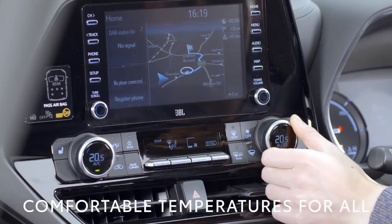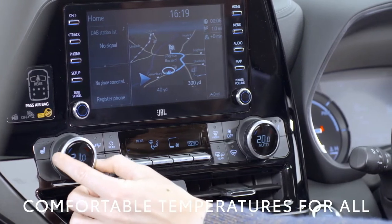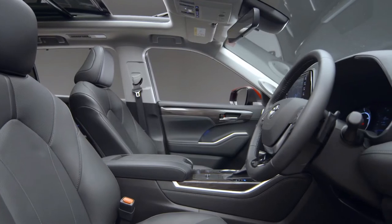Triple zone automatic air conditioning enables temperature control for the driver, passenger and rear zones. The driver and front passenger also benefit from heated seats.